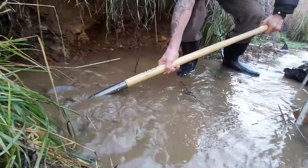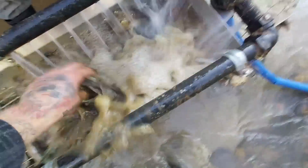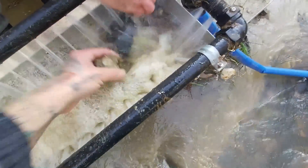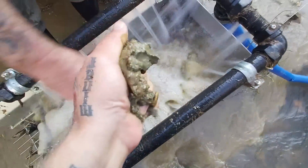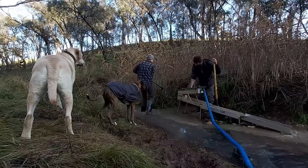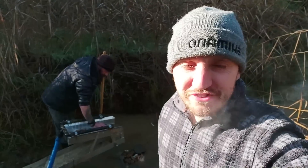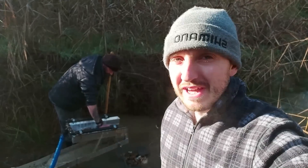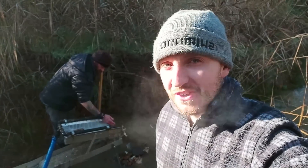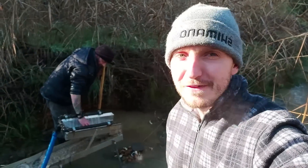Look at those brookies down there. I'm under a little bit of pressure today because I told Mick that I'd be bringing him to a spot where he'd get lots of gold — because with corona and everything else going on this year, he hasn't had much luck. So hopefully we can change that today.